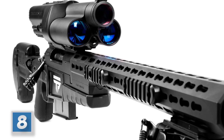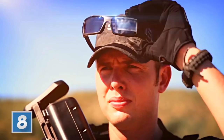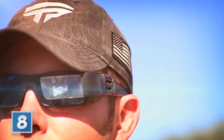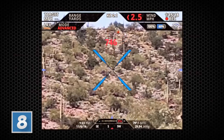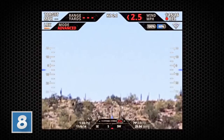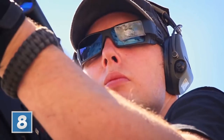Number 8, TrackingPoint's Precision Guided Firearm Series. This is truly the rifle of the future. The rifle runs on Android and features target tracking and video streaming. Here's a shot made utilizing the target tracking and video display glasses. Utilizing this technology, even children can make military-trained sniper shots.